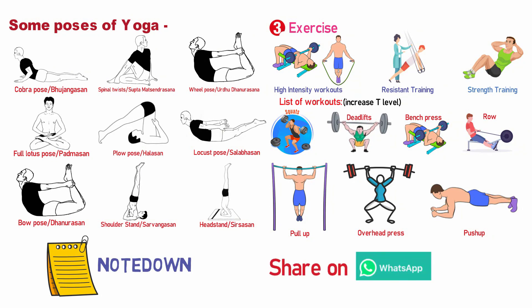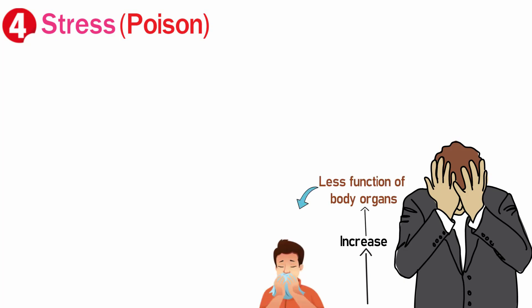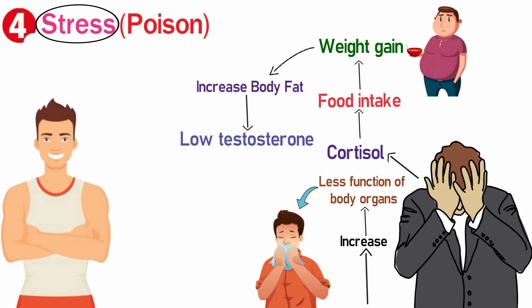The next tip to increase testosterone level is managing your stress. When stress increases, your body is not in the right state — your cortisol levels rise, which increases food intake, weight gain, body fat storage, and causes testosterone levels to go down. To manage stress, it is best to exercise, meditate, and follow a healthy diet.